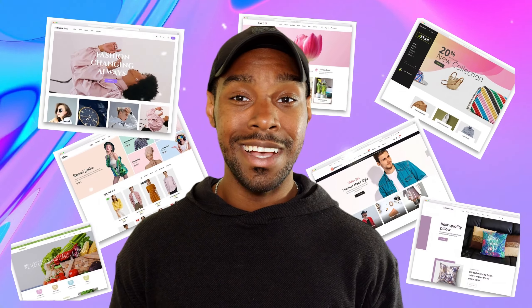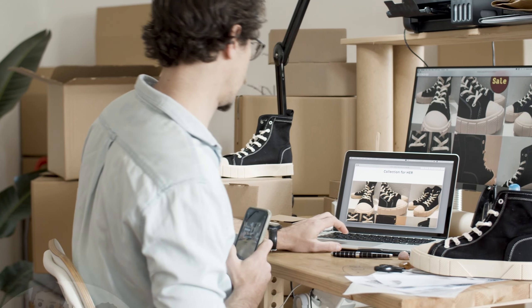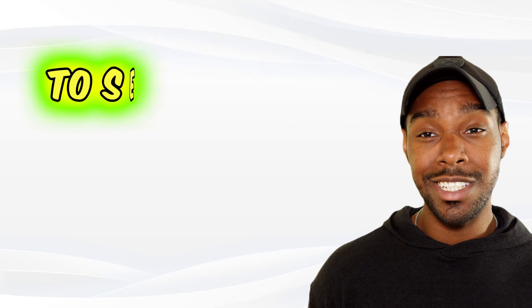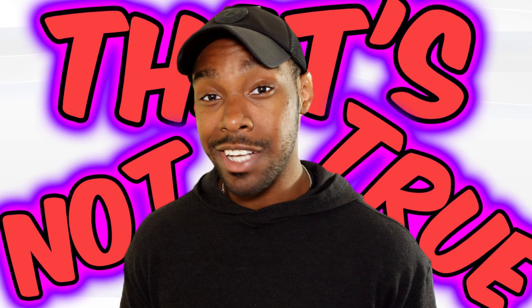One of the most important parts of building a profitable online store is coming up with a great Shopify website design. Having a great design that creates a great user experience for your customers is definitely a good way to set you apart from the competition. But here's the problem — most people think that you need to have a lot of design experience to come up with a good design, but that's not true.